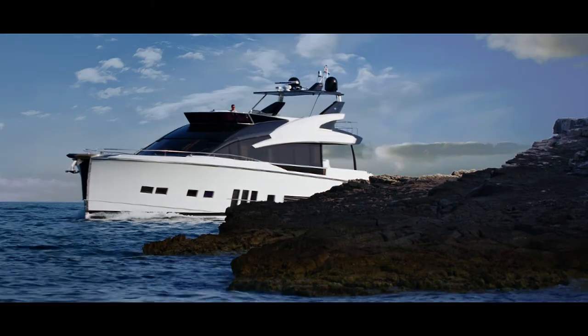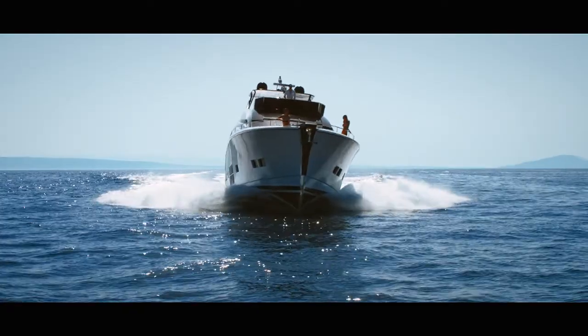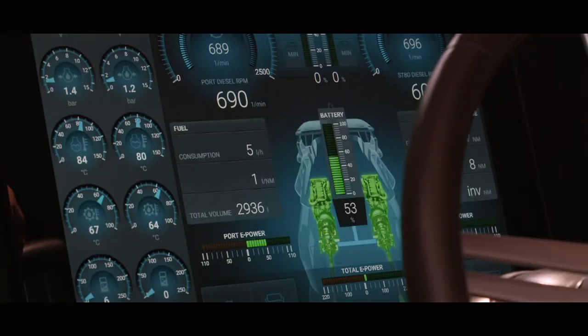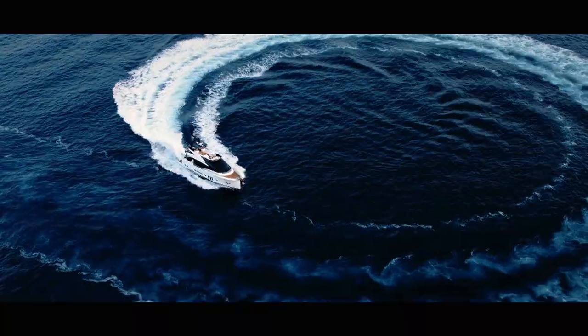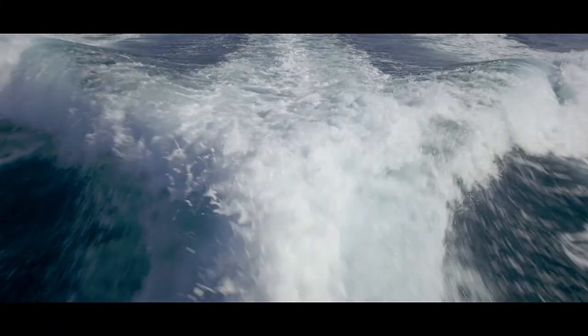Despite her peaceful nature while under electric power, this ship can really roar if you want. The two 1150 horsepower Caterpillar engines, supported by two ATE Asynchron E units, push it through the waves at speeds of up to 30 knots. It doesn't matter whether you ride her wild or mild — the hybrid power plant ensures that fuel consumption is the lowest of its class.